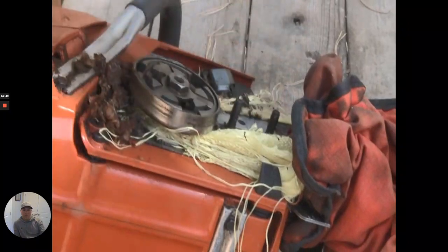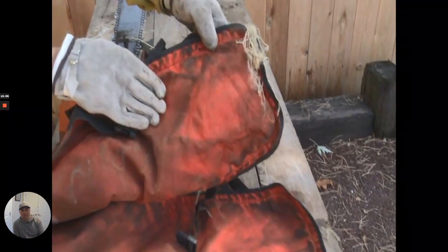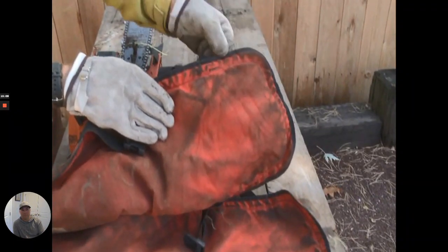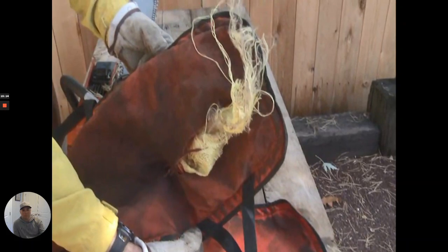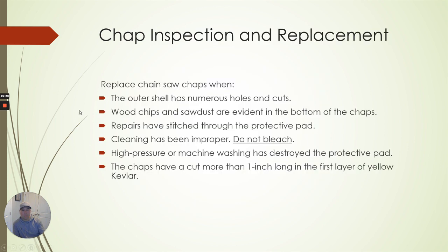I'll let this guy do the demonstration and clean his saw out. You can understand what those chaps are designed to do — it did not go through the chap, so your leg would be protected. It stops the chainsaw and gunks it all up, but it doesn't cut through both sides. Those are very important safety measures — it stops the chainsaw and prevents it from getting through to your leg.